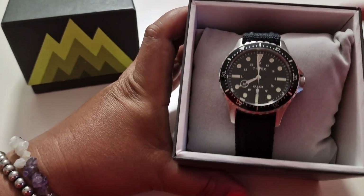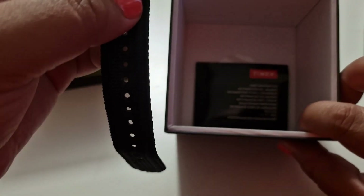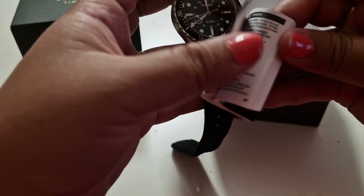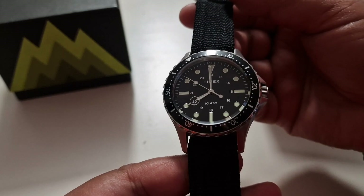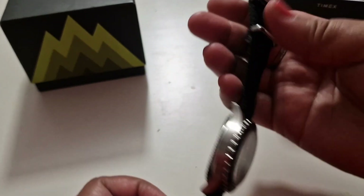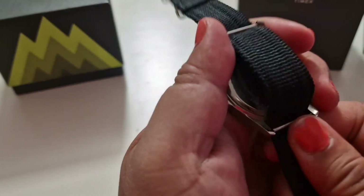It's very pretty inside — there's a cushion, and I think here are the instructions. Here is the watch, and you have to do this so you can see the other side.